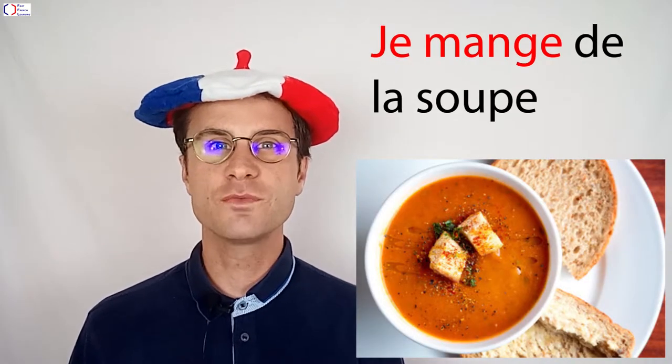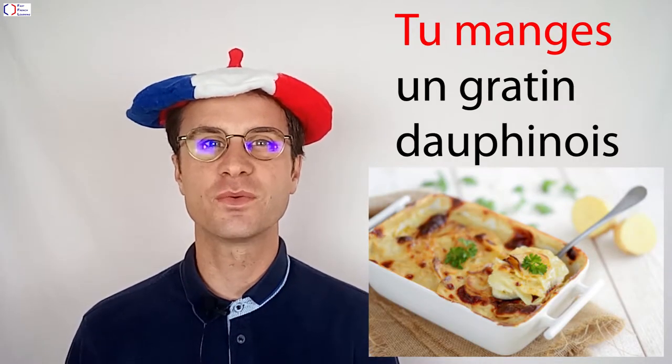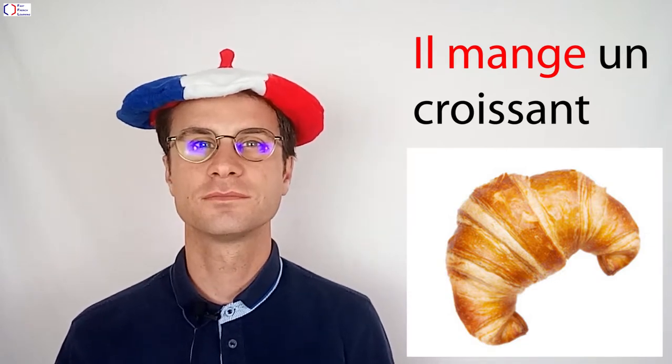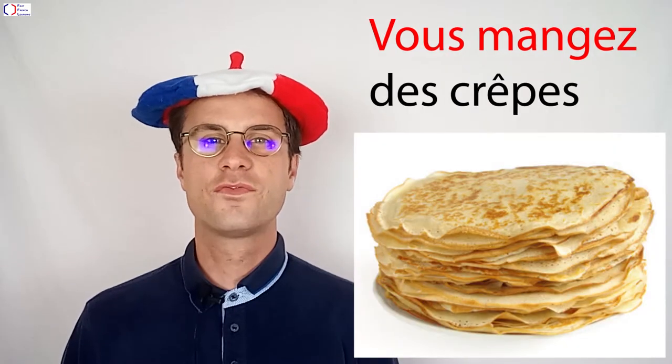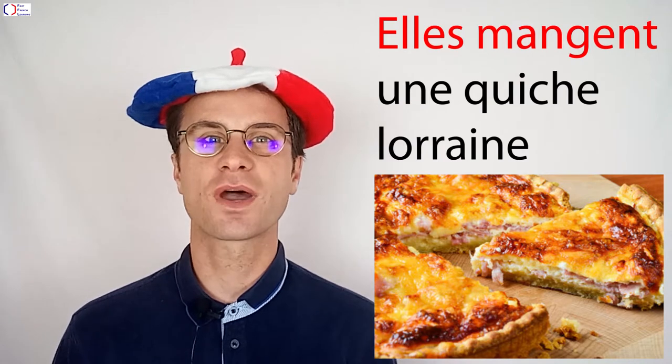Je mange de la soupe. Tu manges un gratin dauphinois. Il mange un croissant. Nous mangeons une tarte tatin. Vous mangez des crêpes. Elle mange une quiche lorraine.